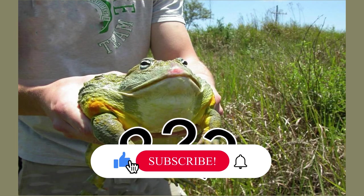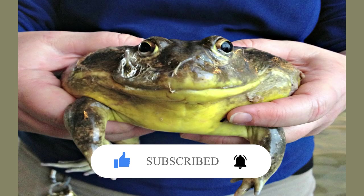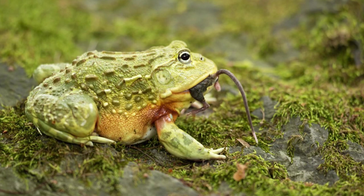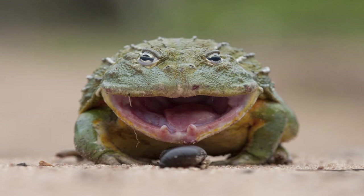Are African bullfrogs dangerous? African bullfrogs aren't dangerous, but they have a reputation for being rather cranky. Are African bullfrogs good pets? They can be good pets if their owner respects their boundaries; given their size, the price is fairly reasonable, and like most frogs they are easy to care for and placid and healthy if their needs are met. Do African bullfrogs bite? African bullfrogs can bite, and the bite can be painful as their dermal teeth are sharp and meant to hold on to struggling prey.